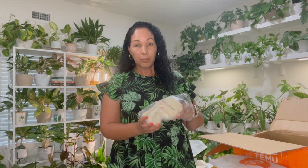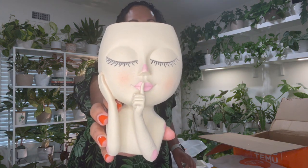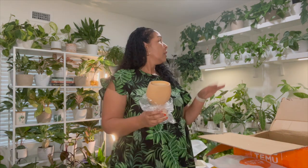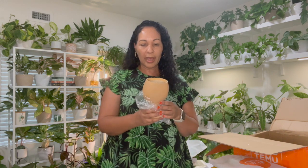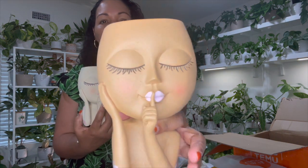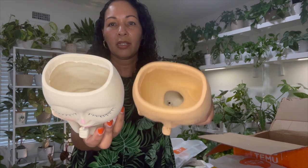The last two plant-related items are these face planters. I got two different skin tones — this one's the lighter one and this one's more of a tan complexion. They have drainage holes and are very lightweight. I'm going to be rearranging my plant shelves soon and adding more unique plant pots. I love these — I think they're so cute.